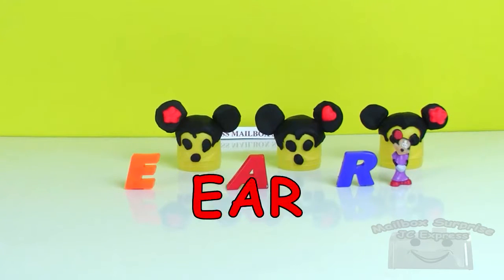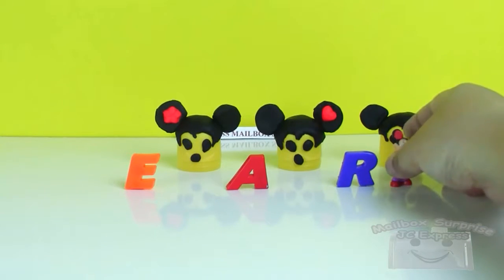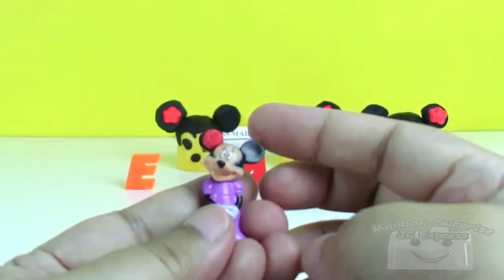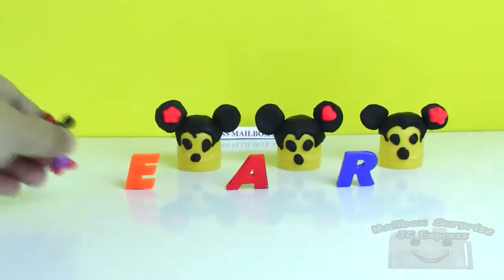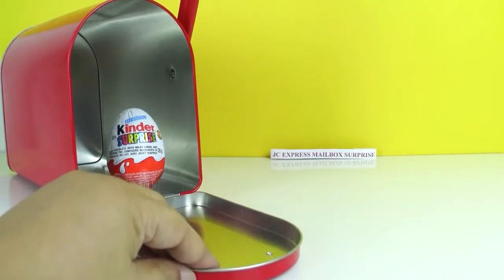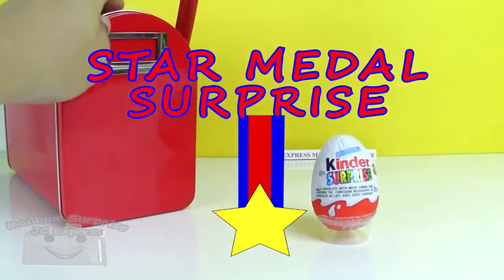And we have ear! And this is Minnie Mouse ear, and the other ear. Ear! There you have it — learning spelling with Minnie Mouse. Thank you, Minnie Mouse! Because you learned something today, you get a star medal surprise! Surprise, surprise!